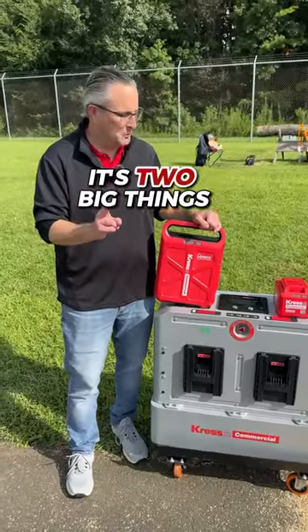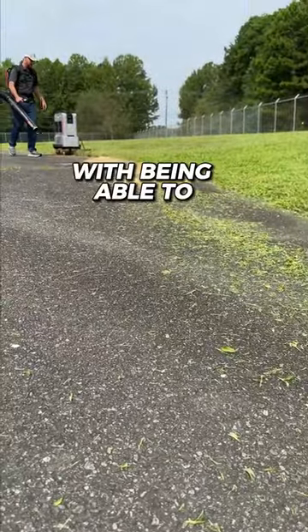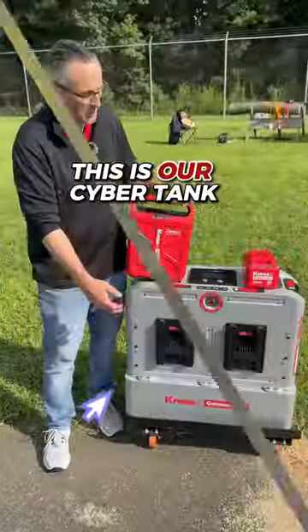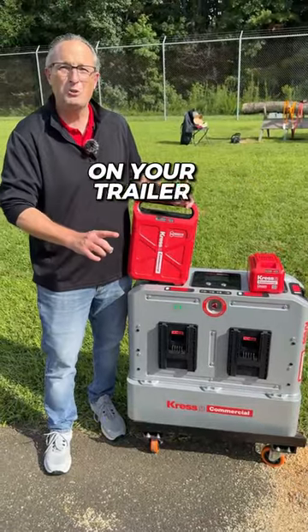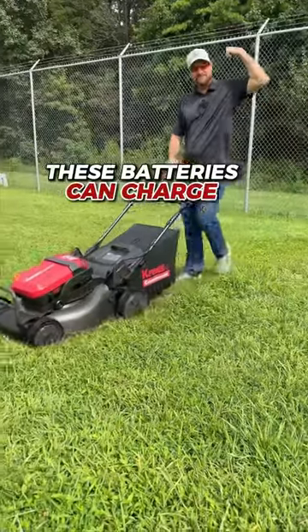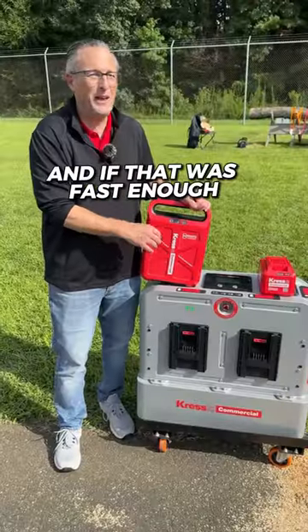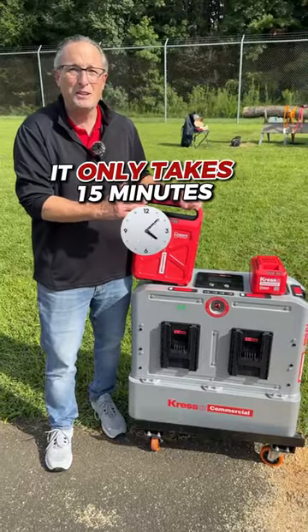And how does it do that? It's two big things. The Crest Commercial CyberPak batteries are the fastest-charging, longest-lasting batteries in the industry, with the ability to charge on the go. This is our CyberTank, meant to be on your trailer to charge while you're out on the job. These batteries can charge from 0 to 100% in just 8 minutes on flash charge, and on normal charge it only takes 15 minutes.